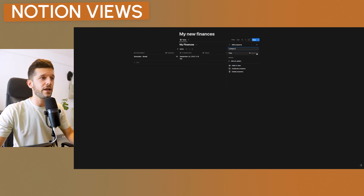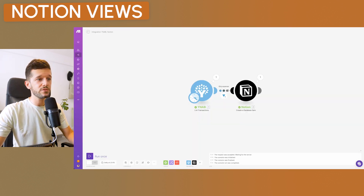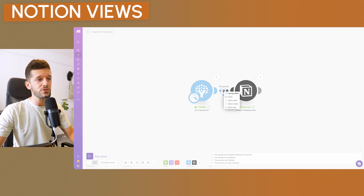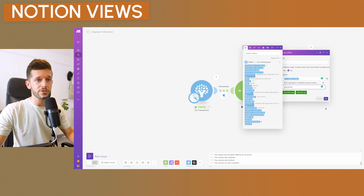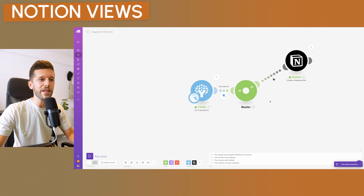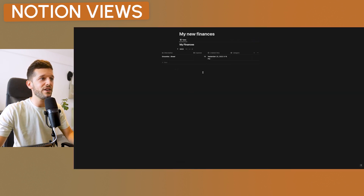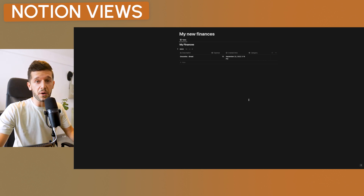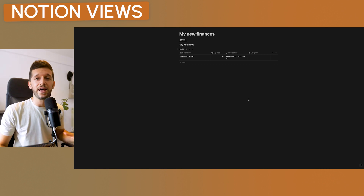You can also create a linked database or a different view grouped by year instead of month, and sum or average the expenses for the year. If you want to go further, you can add a select property for categories in Notion and use a router in Make — if the category contains 'groceries,' create the database item with the 'groceries' category tag, and so on for each category. I personally don't do this because I already have categories in YNAB.